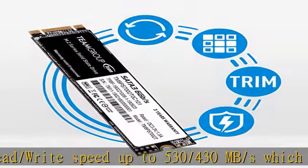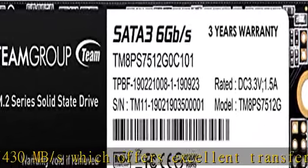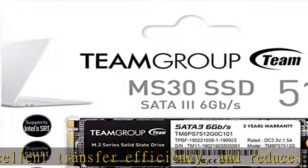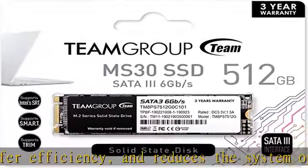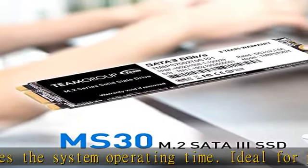High capacity: the capacity is increased to 1TB, which is capable of satisfying all kinds of specification requirements for motherboards, desktops, laptops, and developing embedded devices.